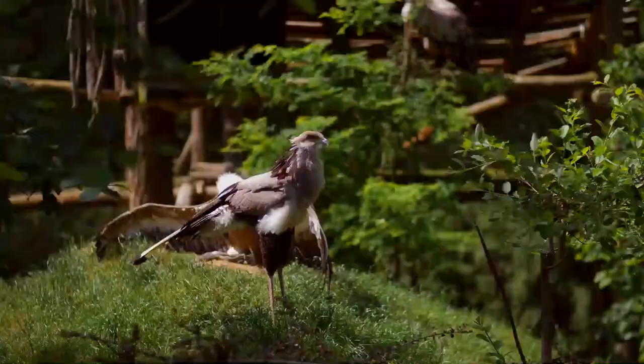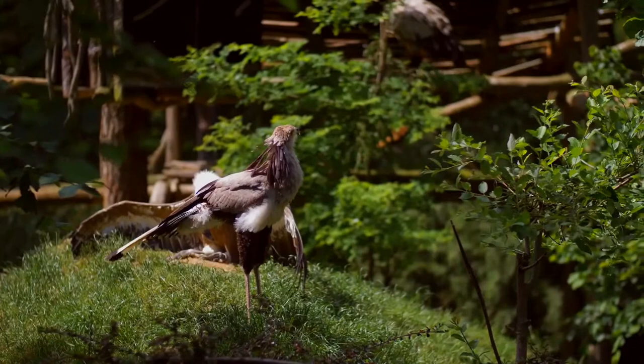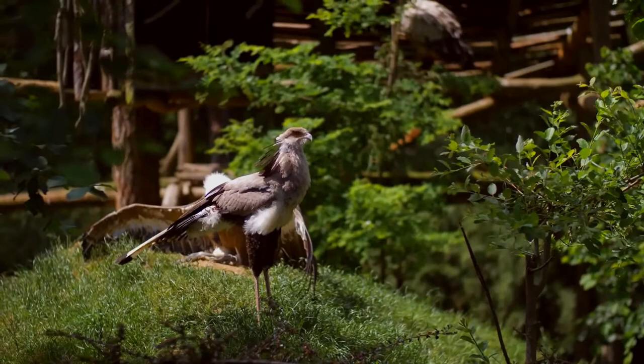They form monogamous pairs and defend a large territory. They can breed at any time of the year, more frequently in the late dry season. During courtship, they exhibit a nuptial display by soaring high with undulating flight patterns and calling with guttural croaking. Males and females can also perform a ground display by chasing each other with their wings up and back, which is also the way they defend their territory.